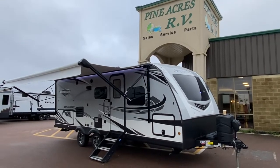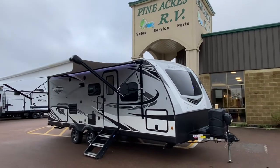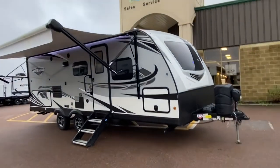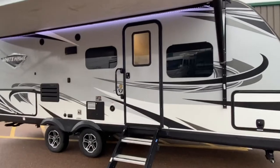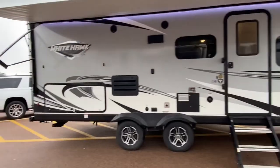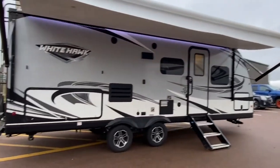Woohoo! Hey everyone! Pine Acres RV here in Moncton, coming to you with a brand spanking new acquisition. It's a 2020 Jayco Whitehawk. The model number is 23MRB — M stands for Murphy, RV rear back. Awesome unit.